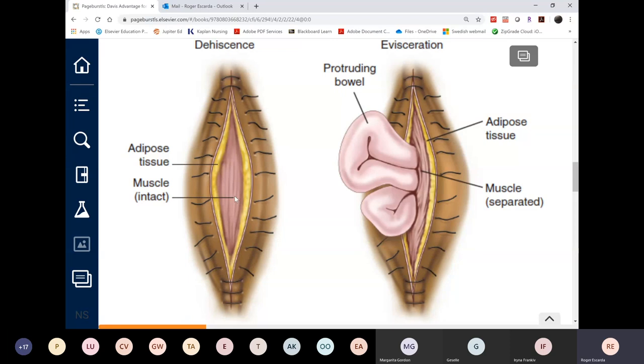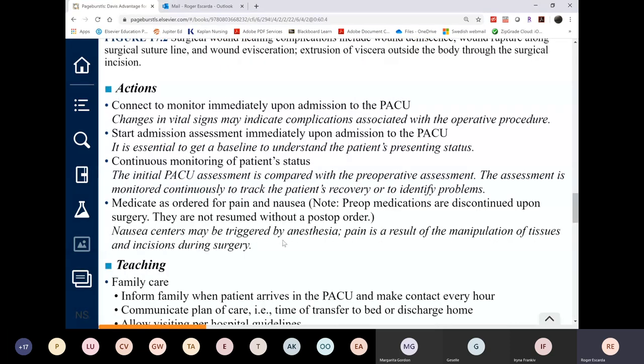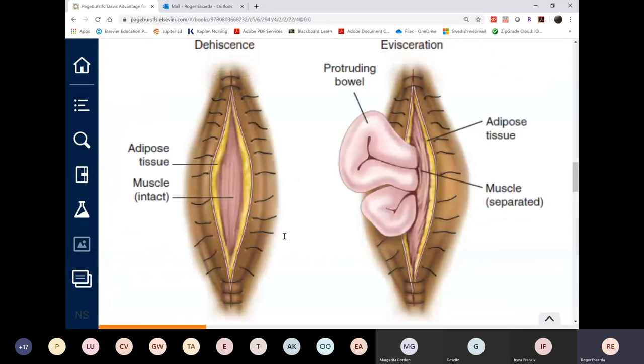Management of dehiscence: first action is to stay with the patient and call for help, then prepare to cover the incision. The surgeon will come back to fix it.